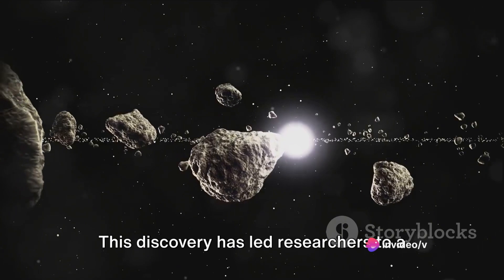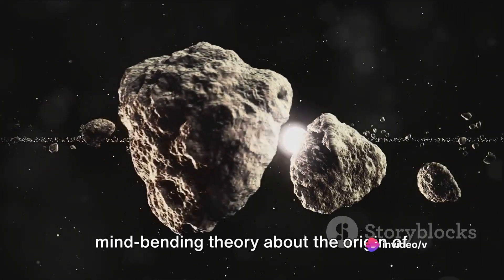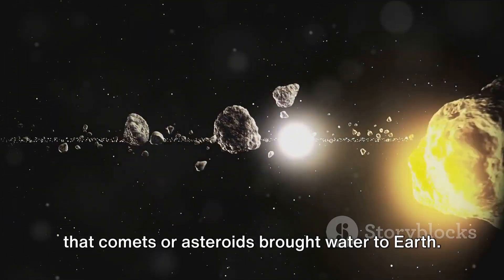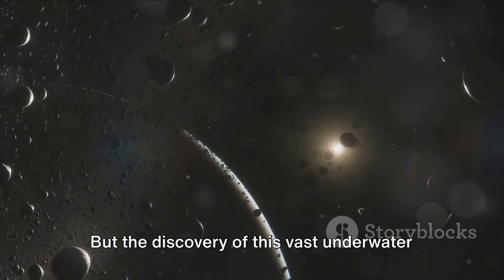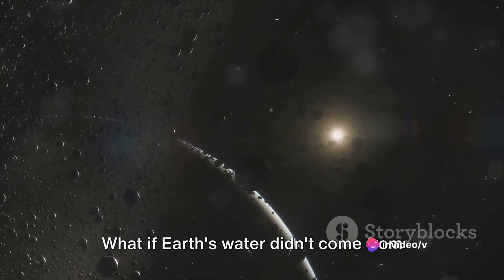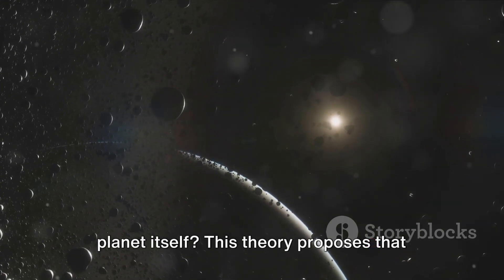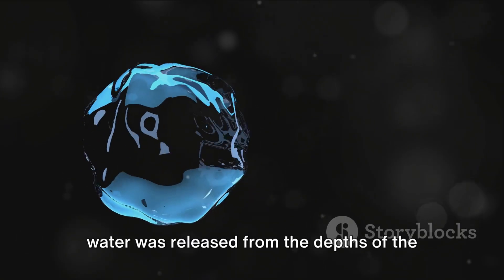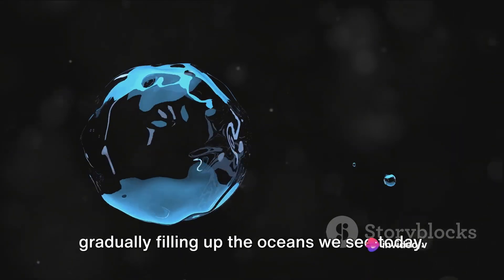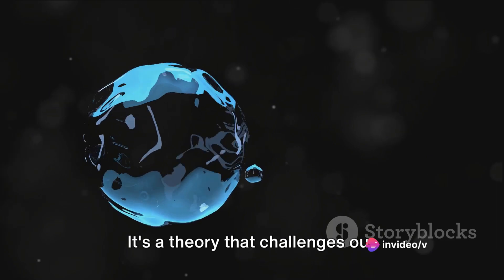This discovery has led researchers to a mind-bending theory about the origin of earth's water. For a long time, it was believed that comets or asteroids brought water to earth. But the discovery of this vast underwater reservoir suggests another possibility: what if earth's water didn't come from the skies above, but from deep within the planet itself? This theory proposes that water was released from the depths of the earth's mantle over billions of years, gradually filling up the oceans we see today.